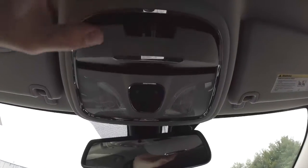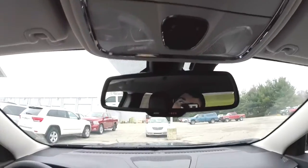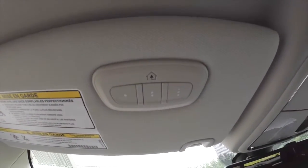Looking overhead, you have an integrated sunglasses holder as well as your map lights. On the driver-side sun visor you have your HomeLink and universal garage door opener.